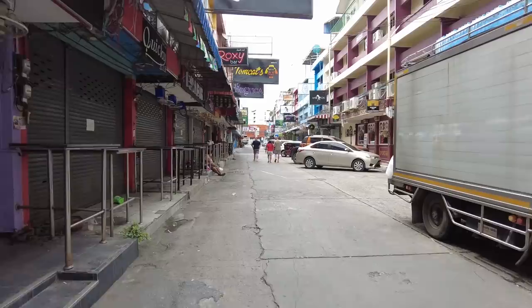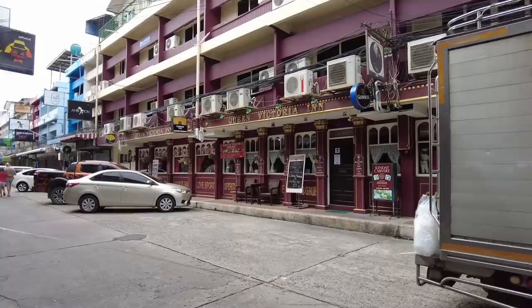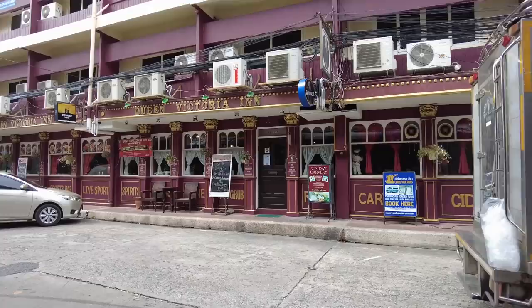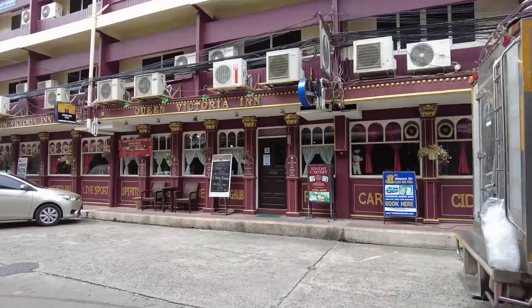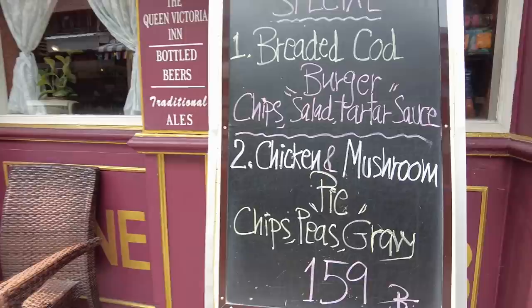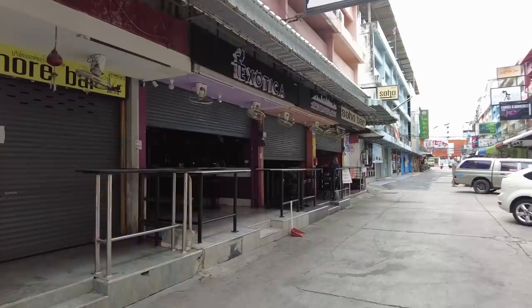One place that has stood the test of time and has been a very popular place is the Queen Victoria Inn on the right side here. If you want, you can stay there – though personally I wouldn't relish that thought because it's very noisy. Today's special: breaded cod burger with chips, salad and tartar sauce, or chicken and mushroom pie with chips, peas and gravy – 159 baht. Their food is very good and it's a very well-respected place, been here a long time.